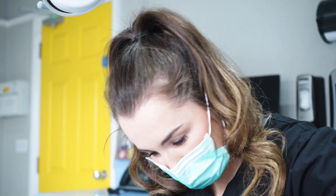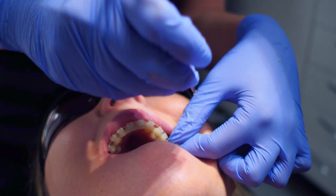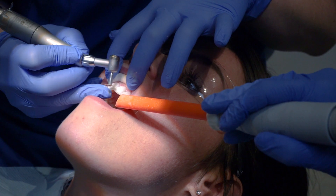We have a wide range of clinicians at the practice — some specialists, some with special interests. This means that all your treatment can be done under the one roof and you won't have to travel around for any other aspects of your treatment.